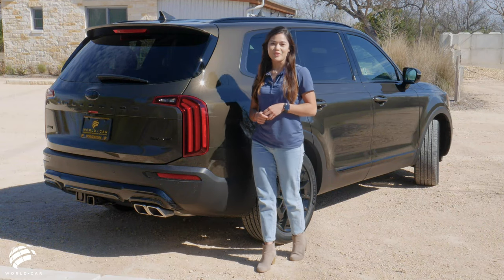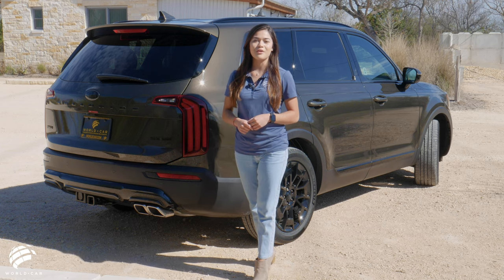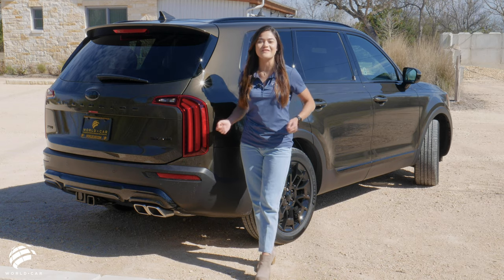The Kia Telluride is Edmunds top-rated SUV of 2021. The outstanding three-row midsize SUV continues to impress the automotive industry by offering the complete package at an excellent value.